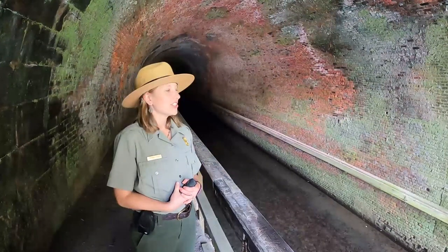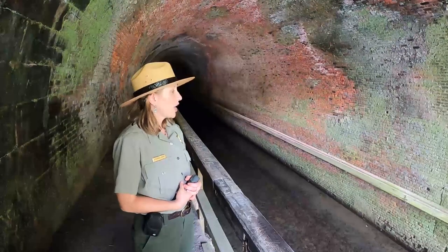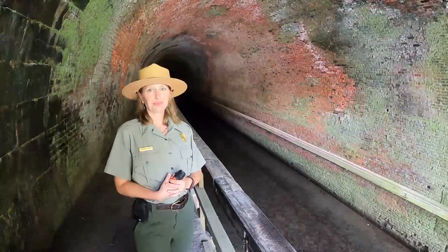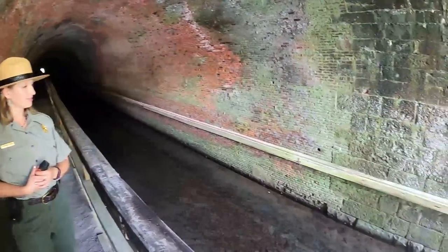A wooden bumper runs the length of the tunnel opposite the towpath, so that the canal boats wouldn't hit into the brick and damage it.